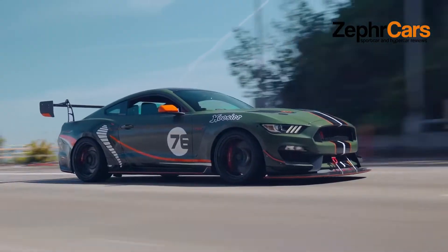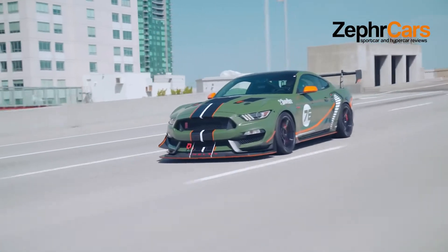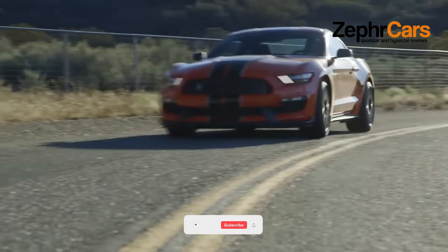The GT350's suspension is tuned tautly enough to handle cornering at racetrack speeds without being bone-jarring on the street, and it has brakes to match. If you're a dedicated track rat who wants even more on-track performance and doesn't care about road comfort, there's the all-out GT350R.